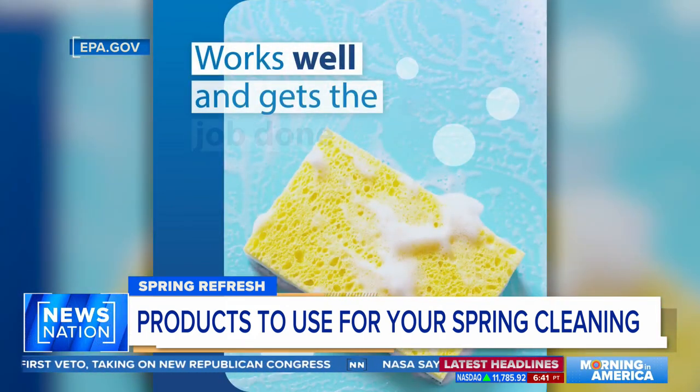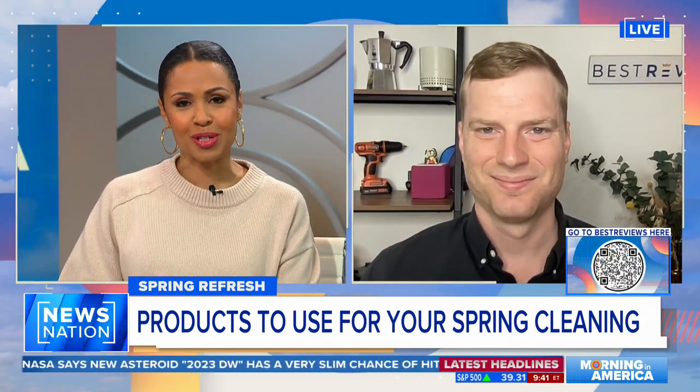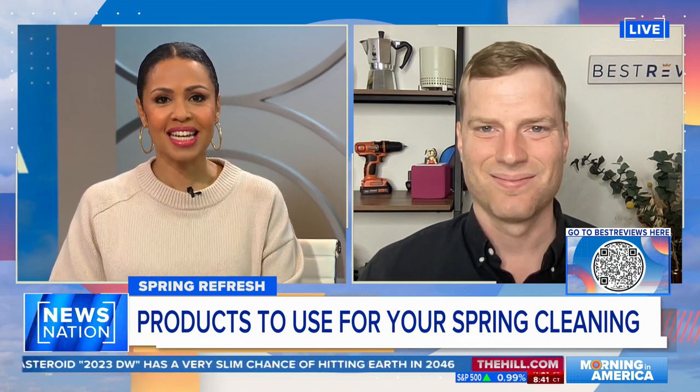Grab your phone, because I want you to scan the QR code that we're about to put on the bottom right of your screen to lead you to the best deals on bestreviews.com. Jacob Palmer is here, Senior Director of Content Operations for Best Reviews.